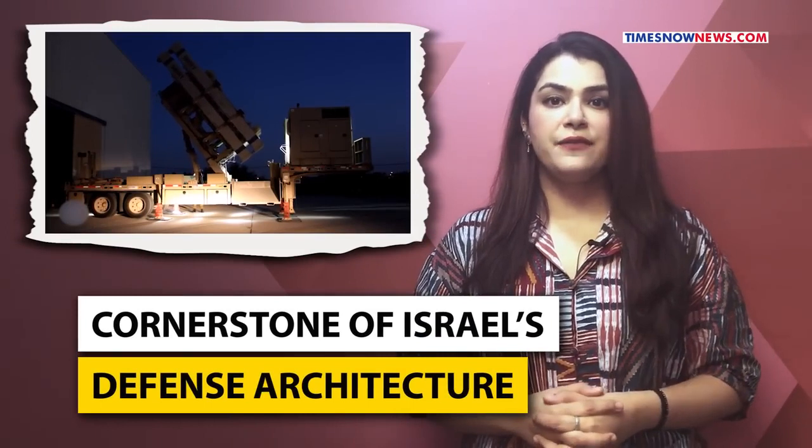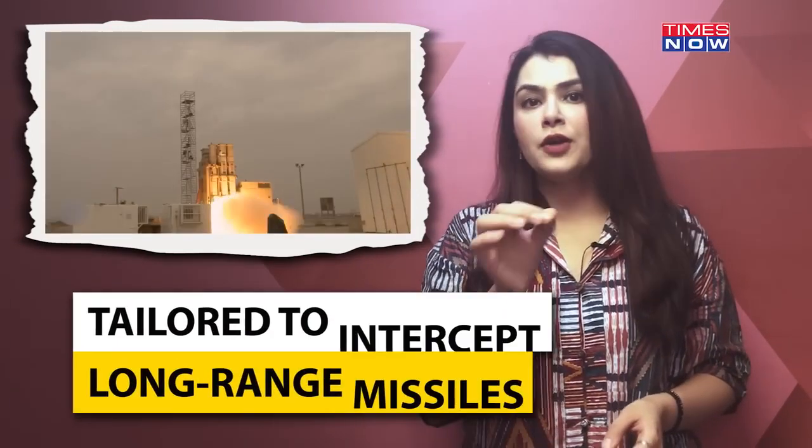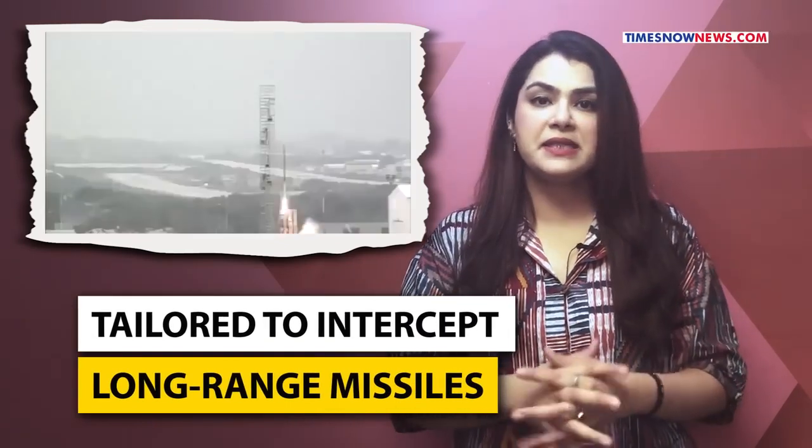The Arrow, a cornerstone of Israel's defense architecture, is tailored to intercept long-range missiles, including the menacing ballistic missiles reportedly launched by Iran on April 13th. Operating beyond the Earth's atmosphere, the Arrow system has proven its efficacy in the ongoing conflict, successfully neutralizing long-range missiles.